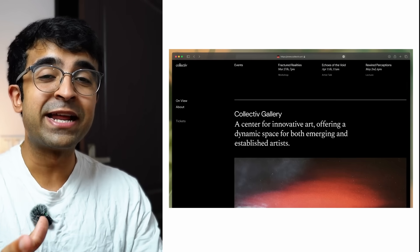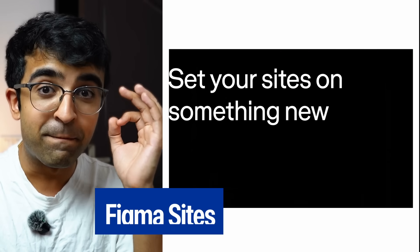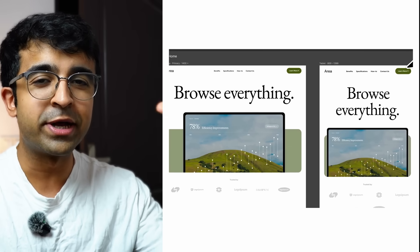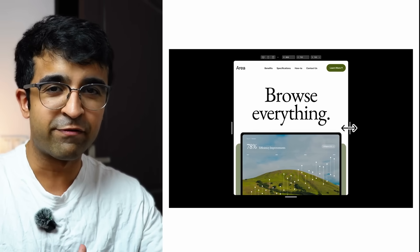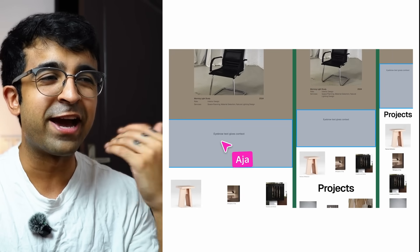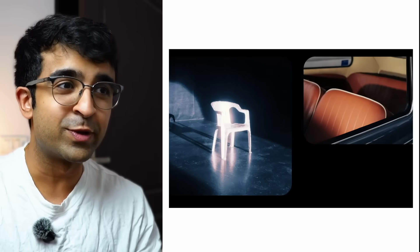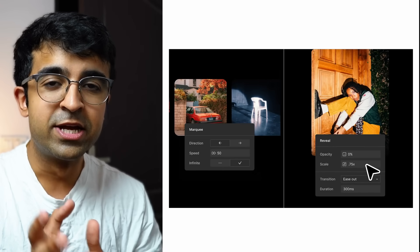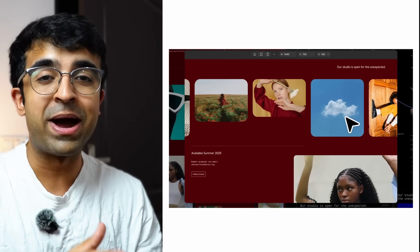The next big announcement is probably one of the biggest of the year — it is Figma Sites, the much anticipated feature. The sites editor is completely different from the original Figma file, with quick shortcuts on the left to dive between different website settings. They are bringing breakpoints, which is super useful for responsive and adaptive design, letting you divide the design between desktop, mobile, and tablet.